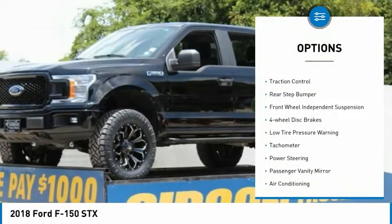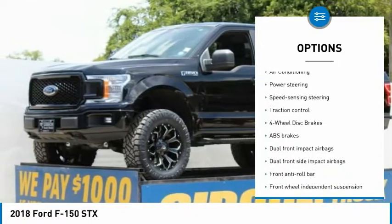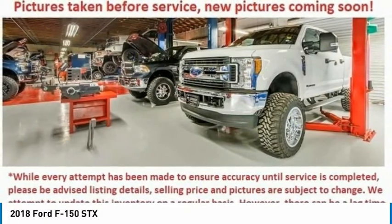Electronic stability control, brake assist, traction control, rear step bumper, front wheel independent suspension, four wheel disc brakes, low tire pressure warning, tachometer, power steering, passenger vanity mirror.